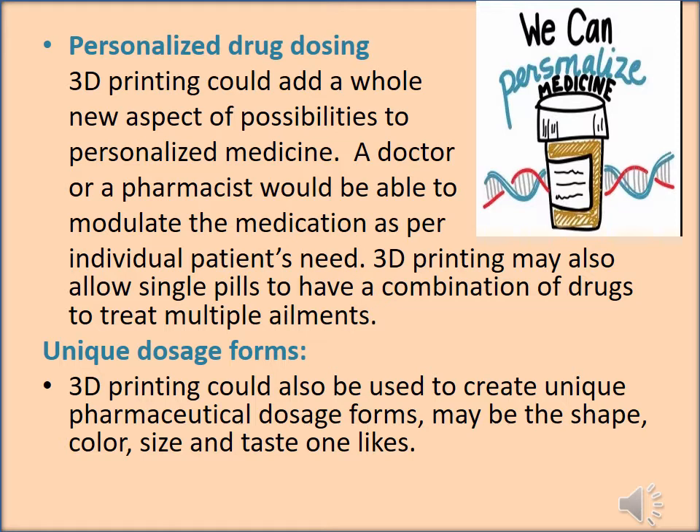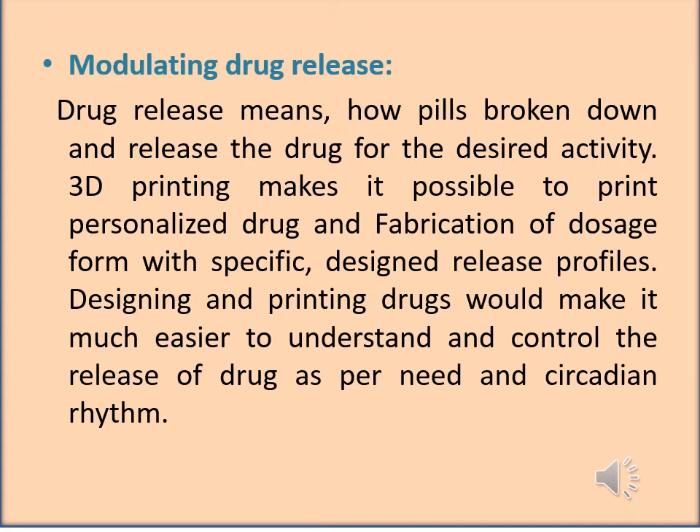A doctor or pharmacist would be able to modulate the medication as per the individual need. 3D printing may also allow a single pill to have a combination of drugs to treat multiple ailments. It could also be used to create unique pharmaceutical dosage forms with changes in shape, color, size, and taste. This technology can be used in modulating the drug release profile — how a pill is broken down and releases the drug for desired activity — making it possible to print personalized drugs with a specific designed release profile as per circadian rhythm.